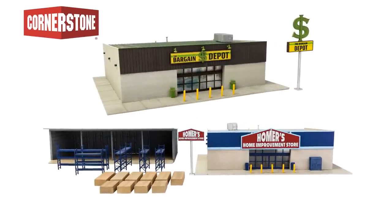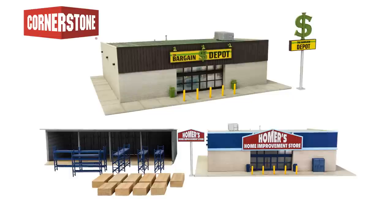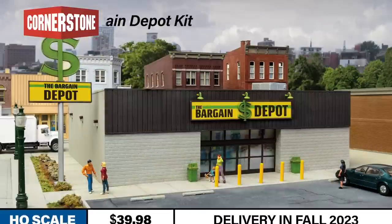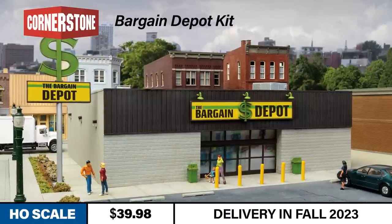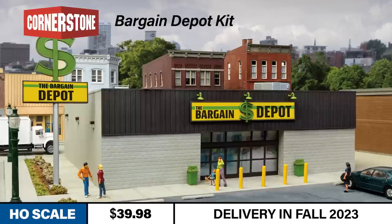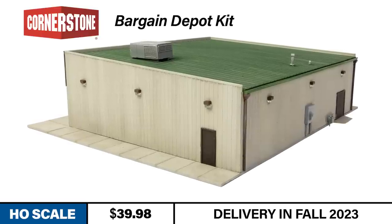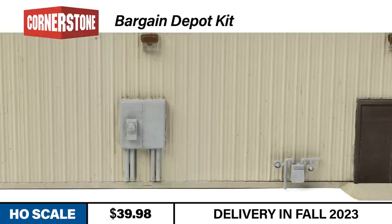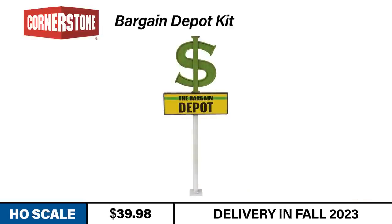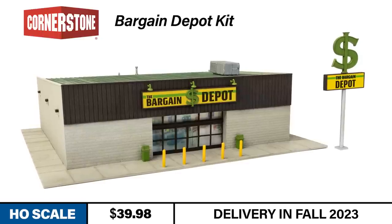Now let's move from the mainline to main street and check out some of the latest structures from Cornerstone. This month we have two new structure kits for HO-scale suburban and small town scenes. The Bargain Depot is inspired by the dollar stores that anchor street corners and strip malls across America. The easy-to-build kit is molded in four colors and clear plastic, and features prototypical building details including an air conditioner and gas and electric meters, plus a distinctive molded dollar sign signpost.